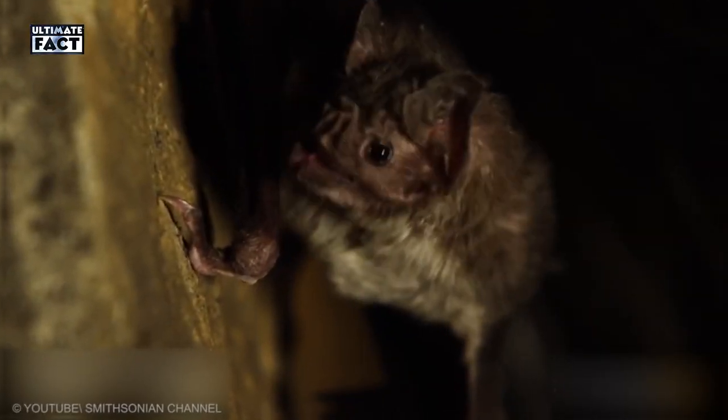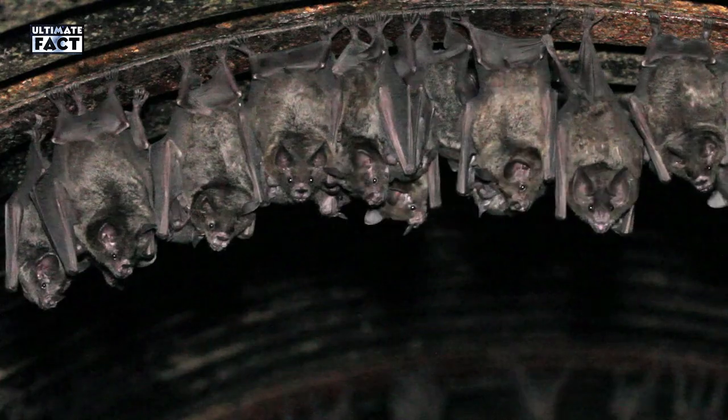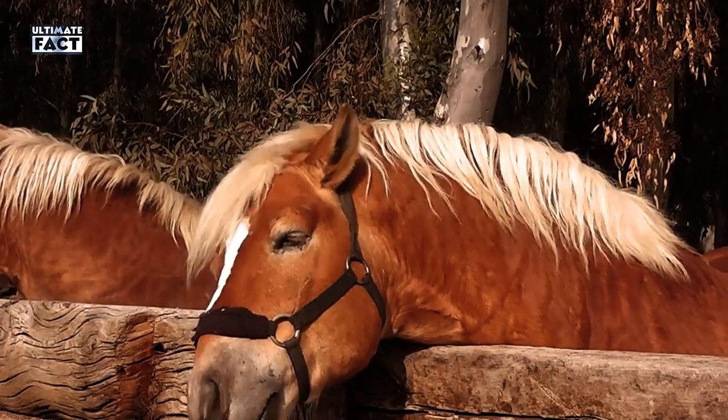Vampire Bat. The only flying mammal in the world that feeds on blood, rests in dark caves, has sharp teeth and scary-looking faces. Human attacks by Vampire Bats are very rare. They suck blood from cattle.